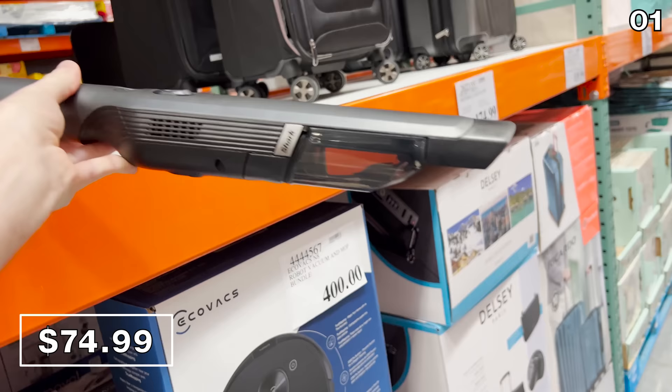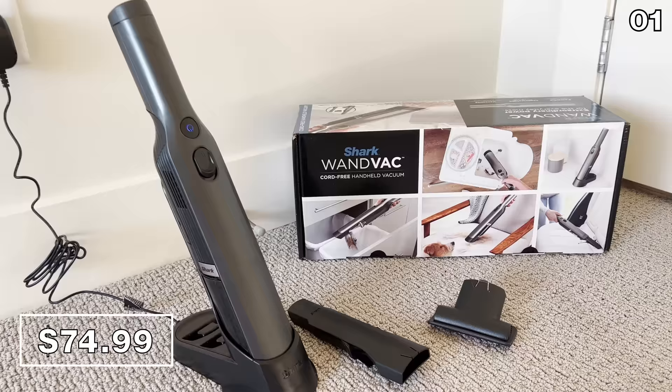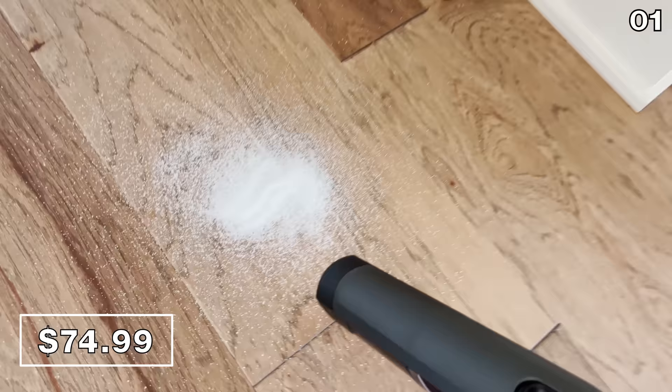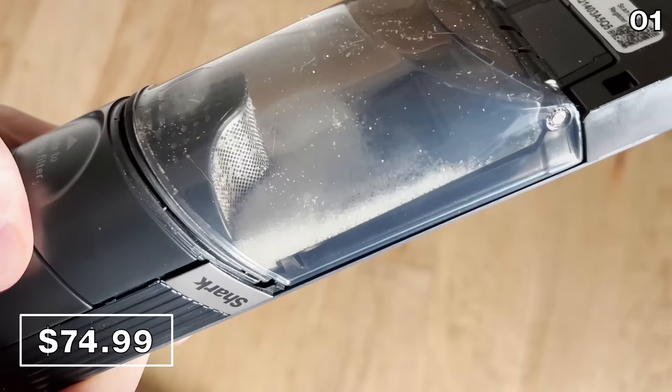Otherwise the price jumps up to 90 bucks. This is something I wanted to buy and try before making any recommendations. And as you can see from my little sugar spill test at home, this has incredible suction power — it picks anything up with ease. I was blown away by the power of this bad boy.